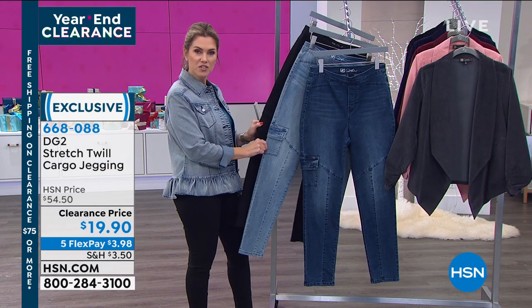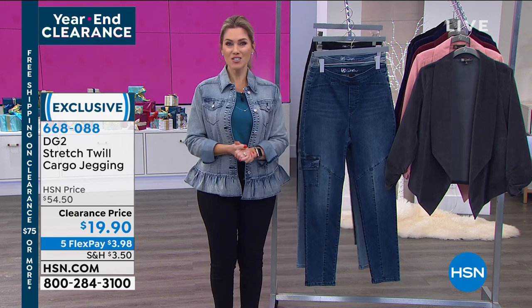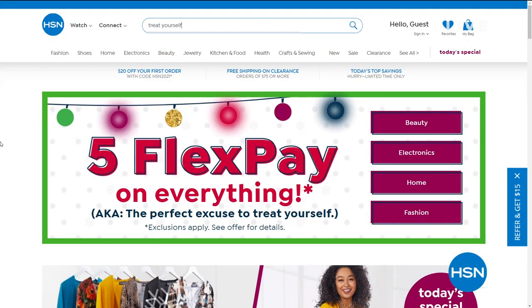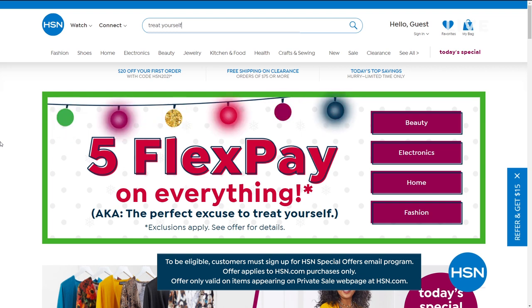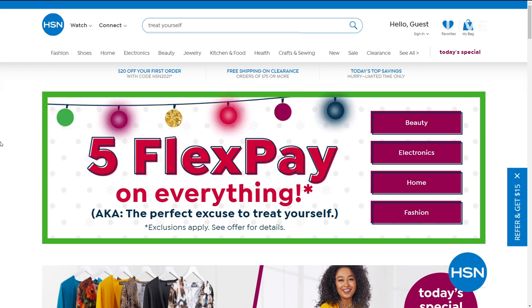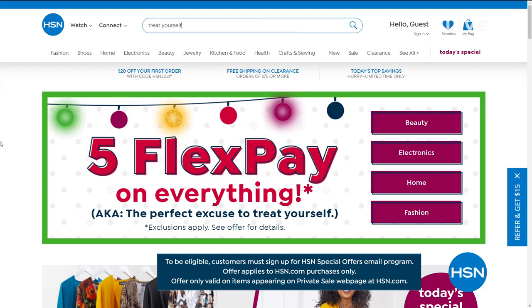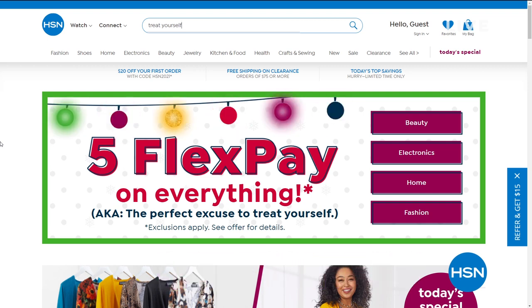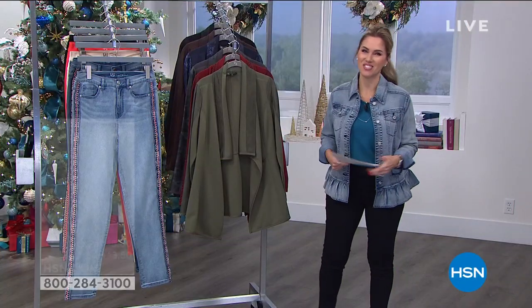Once you hit $75 on clearance items, we take care of all the shipping and handling for you. Also, good things come to those who click — HSN is giving you something very special, an online secret sale. All you need is the secret phrase: 'treat yourself.' That gets you an additional 30% off clearance. Simply go to hsn.com and type the phrase 'treat yourself' into the search bar to reveal today's secret sale. These sales are only for a limited time, so act quick.